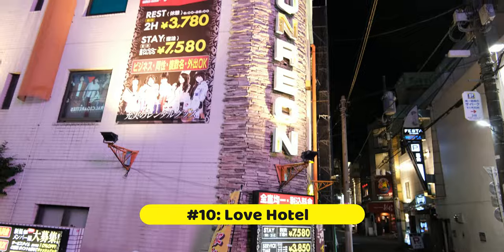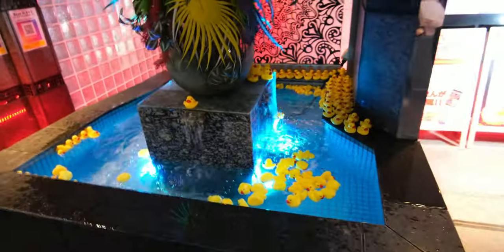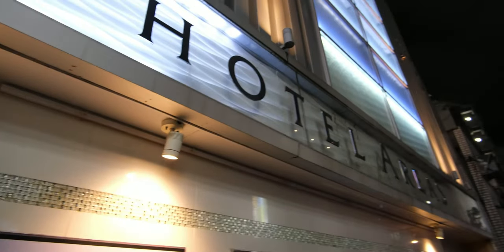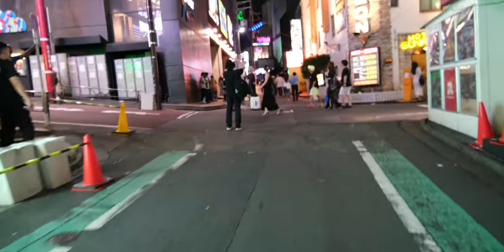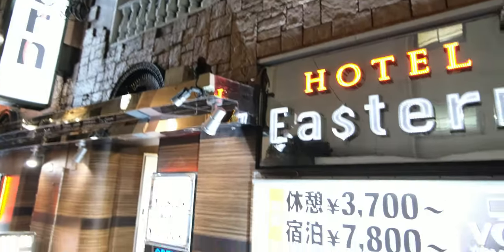If you met that special someone during the night or you just need a place to crash, right nearby is a solution to both situations. A love hotel is a place where you can either book a standard night or get a special two-to-five hour stay. If you're having trouble finding one, the mecca of love hotels is located just up the hill from Shibuya crossing — a special area known as Hyakendana, with a love hotel at almost every corner.